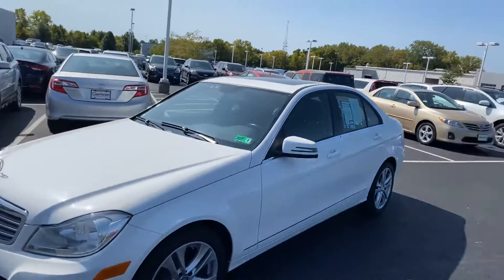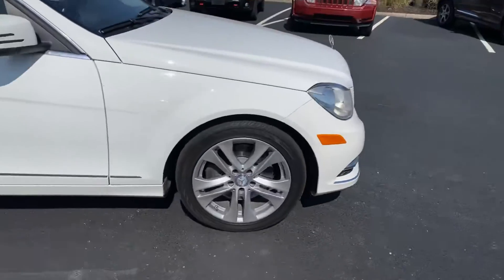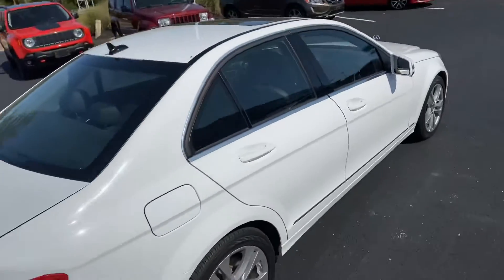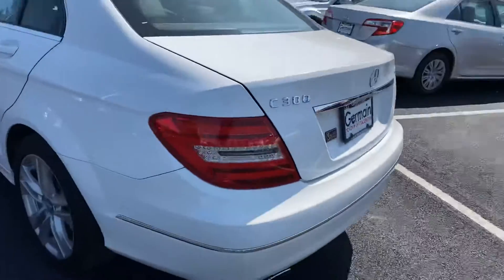Here we go, 2013 Mercedes. Luxury model, alloy wheels, white black leather, sunroof, 4MATIC all-wheel drive, C300, very clean vehicle.